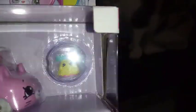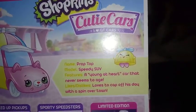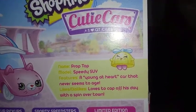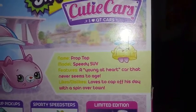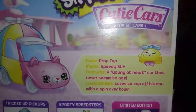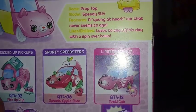The driver has pink feet — pink shoes — which is pretty cool. There are 20 in this series to collect. The bio card says: name — Prop Top; model — Speedy SUV; features — a young at heart car that never seems to age; likes — loves to top off his day with a spin over town. So it is a boy!